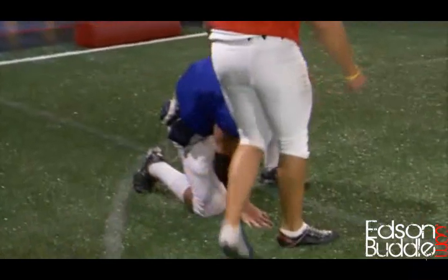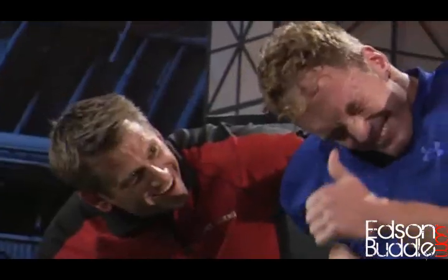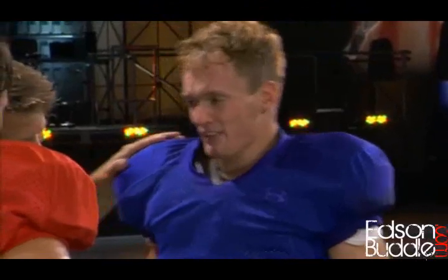John lets out a pained exclamation after taking the football kick to the gut. When asked if he's alright, he confirms he is but says he definitely felt that one, adding: 'I'm glad I'm not a football.'